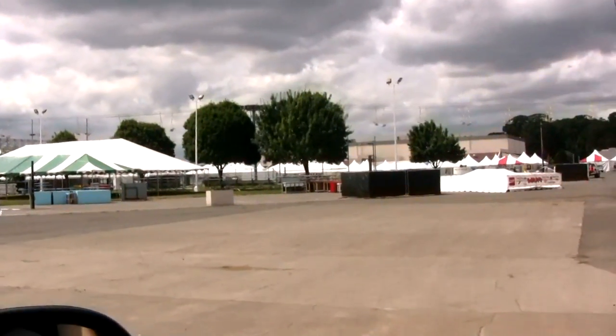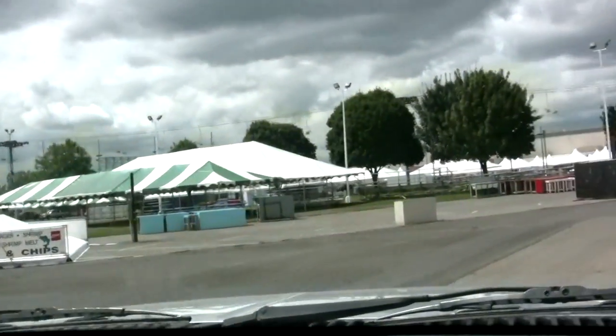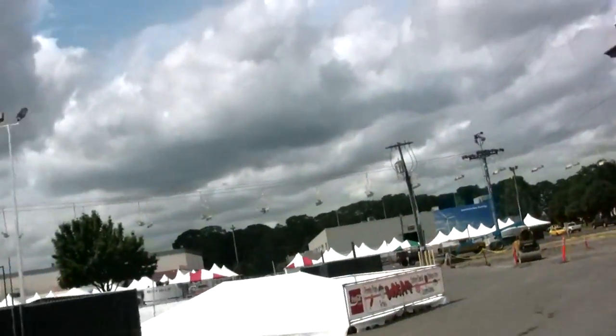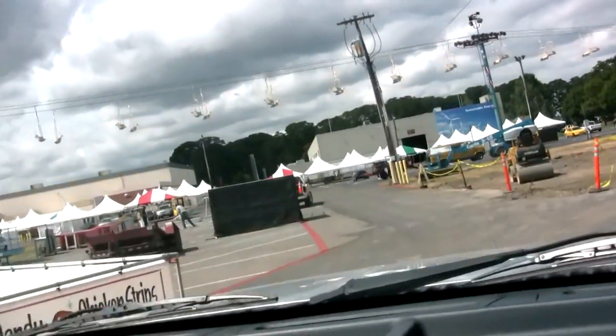So this is the fair grounds all set up — the inside view of all your food tents and stuff. I don't know what that is, we'll find out in a few weeks. I think that's where they have the beer and stuff — their little beer garden. Whatever.